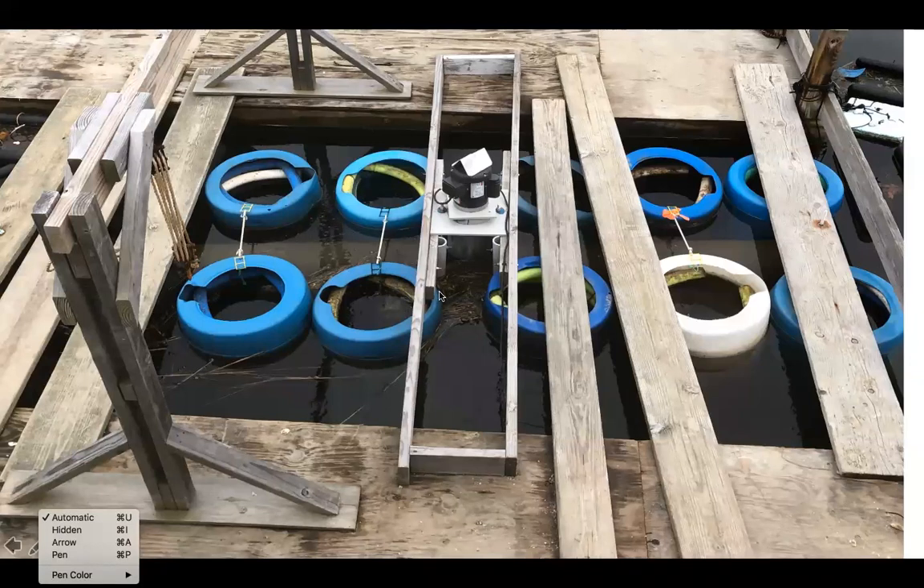A lot of people would say, why are you running a floating upweller in winter, they're not feeding? I would argue the water hasn't really been that cold, and there's a lot of turbidity in it. I've seen what looks like new shell growth on the seed as I cleaned all these machines last week. Maybe in the next couple weeks it will slow down, but it's still a very convenient way of holding all these barrels of seed.